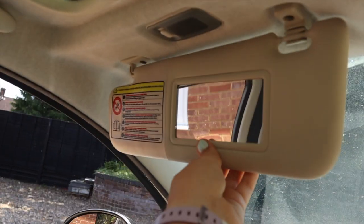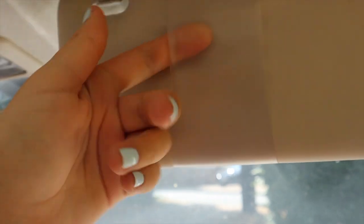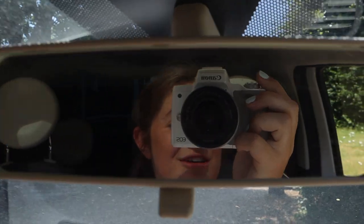Up here we've got the sun visors — you can move them obviously and there's a light up there. I don't have a mirror on my visor which I kind of hate, but I think you can get one to clip on which I might do. We have the rear view mirror as well. I have another little compartment in here and I just have a rescue remedy in there — if you're anxious like me it's a life changer.